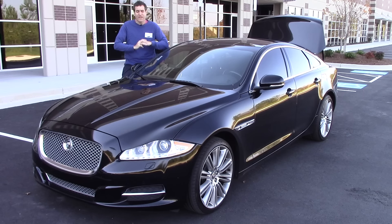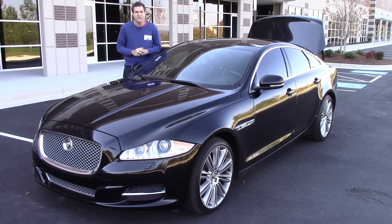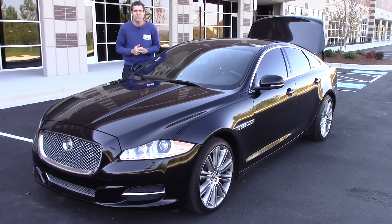Today, four years later, thanks to the magic of Jaguar depreciation, the average asking price for one of these on Autotrader is $35,000. That's the same price as a brand-new Honda CR-V Touring.